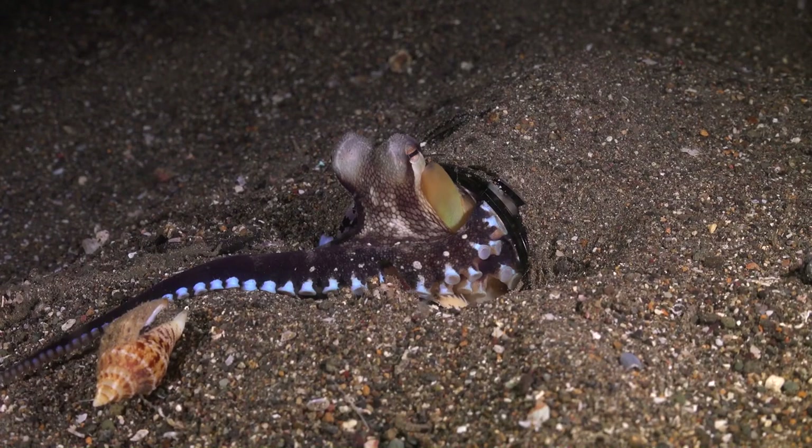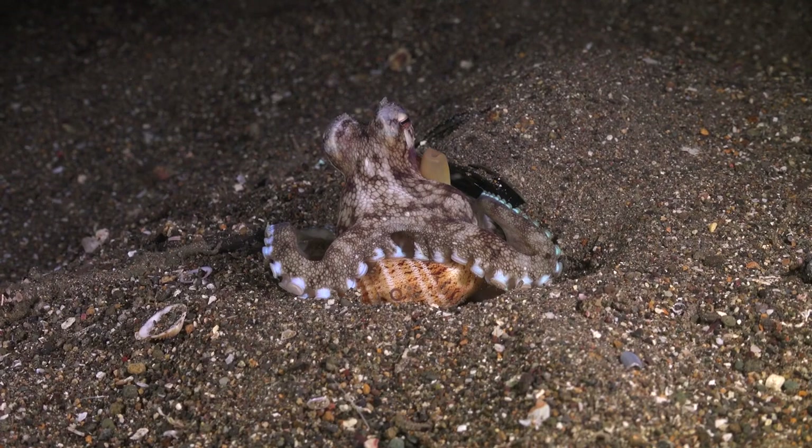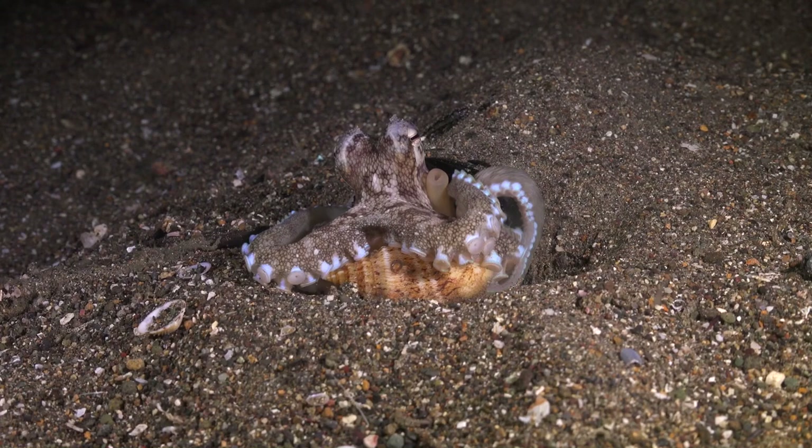Coconut Octopuses are known for their high level of curiosity. They exhibit exploratory behavior, often extending their arms to investigate their surroundings and interact with objects. Their inquisitive nature contributes to their ability to adapt to different situations and environments.